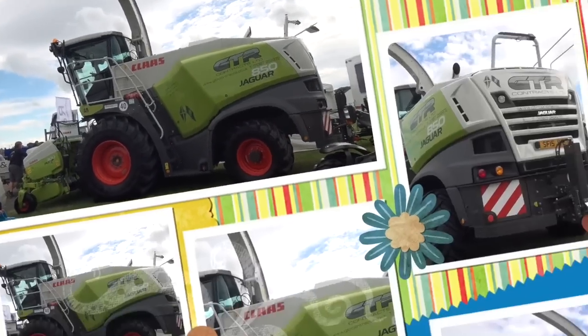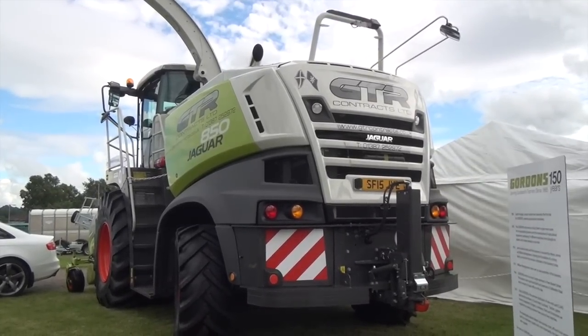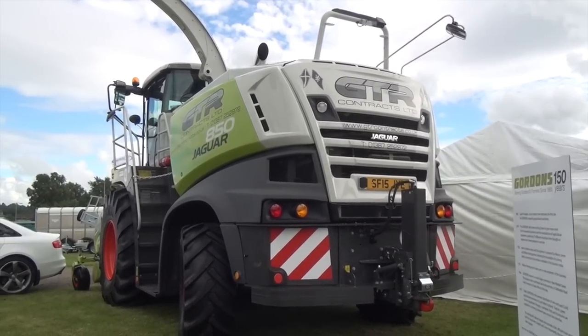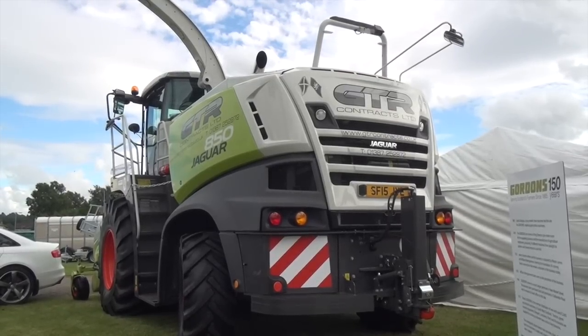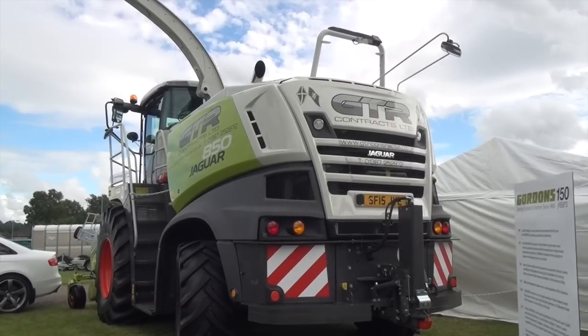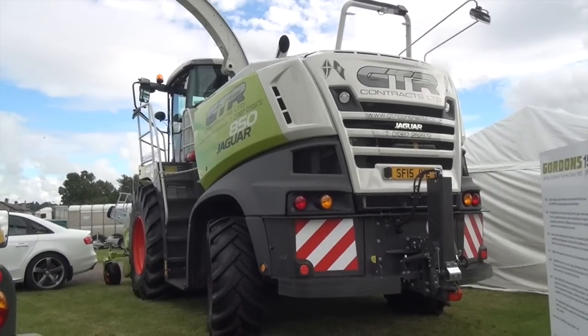I have never, never ever filmed a GTR Contracts at silage — possibly some day soon, who knows. So we're not actually sure if it's brand new or if it's actually been used. Hard to say. Anyway, it's on a 15 plate. Me and George don't look at the brand new now, but it's on a 15 plate.